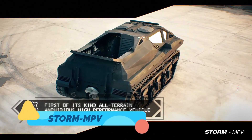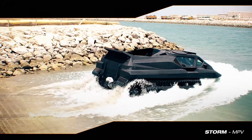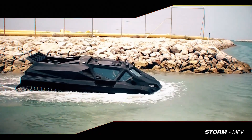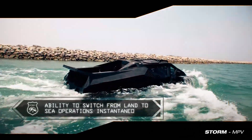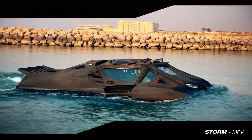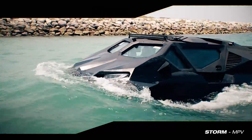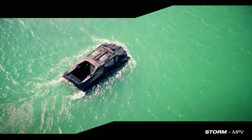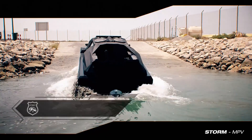Storm MPV. The Storm MPV, or multi-purpose vehicle, is a compact yet powerful all-terrain vehicle designed for both military and civilian applications. Its reinforced frame and advanced suspension system enable it to handle steep inclines, rocky paths, and muddy trails with ease. Despite its compact size, the Storm MPV is capable of carrying significant payloads, making it useful for rescue missions, patrolling, or transporting supplies. It also boasts high maneuverability, allowing it to navigate narrow or confined spaces where larger vehicles might struggle. With its rugged construction and reliable performance, the Storm MPV is a highly adaptable vehicle for challenging operations.